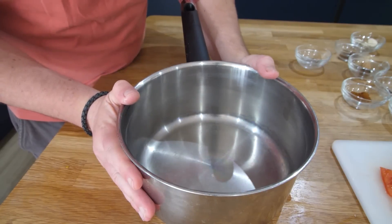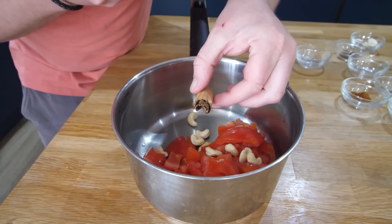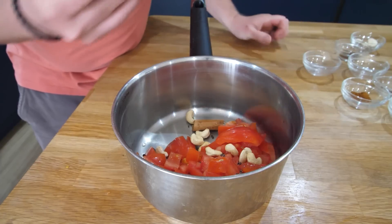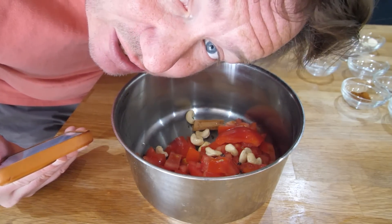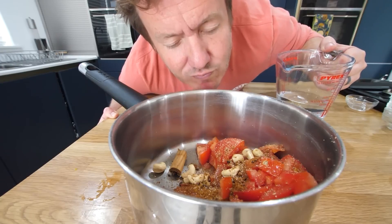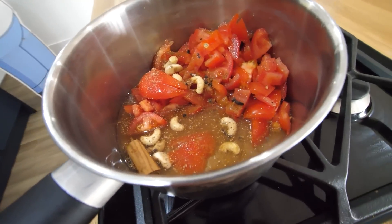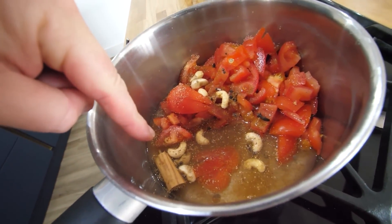Cashews, the cinnamon stick, cardamom seeds from the pods — it tells me to stick the whole pods in, but there's no point in the recipe where it tells me to fish them out. The cloves, peppercorns, the mace, the nutmeg. Oh, that smells amazing. Very spicy, but in a sort of mild way. We're going to warm this water up, all those spices are going to mingle. Slightly worried about the cinnamon stick.